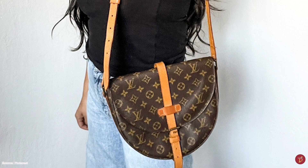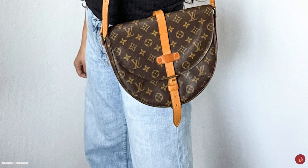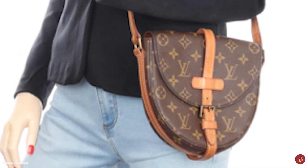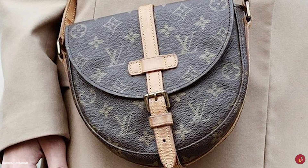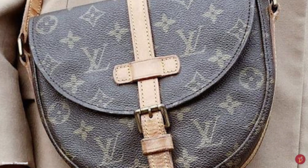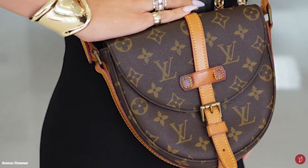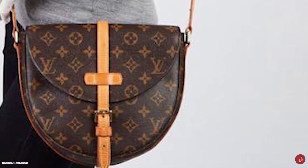The Louis Vuitton Chantilly bag features a buckle closure that disguises a stud button magnetic closure mechanism, opening up to a microfiber lined interior with two separate large gusseted compartments. The Chantilly lock bag variation comes with three practical compartments, while the micro size comes with one compartment. There is also a back interior long slip pocket as well as a smaller slip pocket. The bag has a long adjustable shoulder strap, allowing you to wear it over your shoulder or as a crossbody.